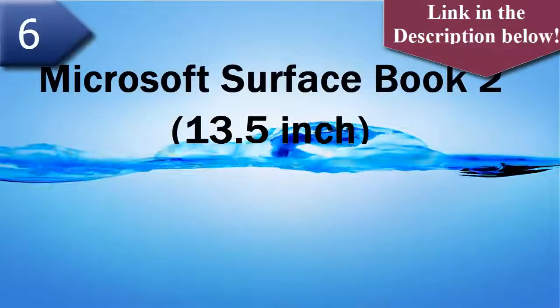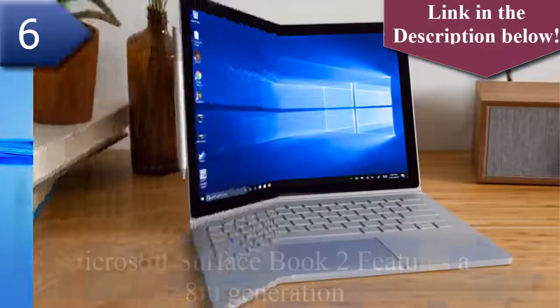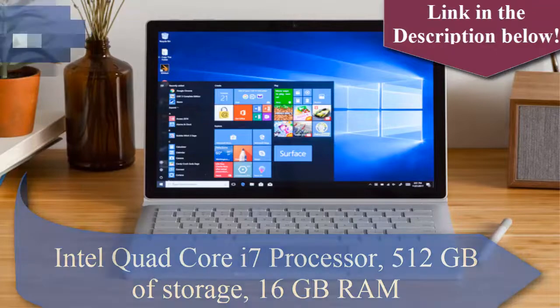Number 6 laptop is Microsoft Surface Book 2 13.5 inch. The Microsoft Surface Book 2 13.5 inch comes with 512GB of storage and 16GB RAM.